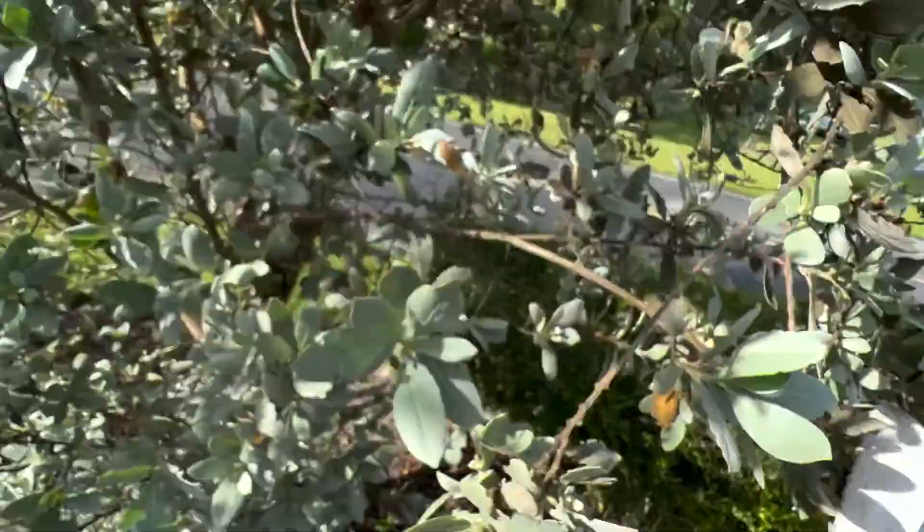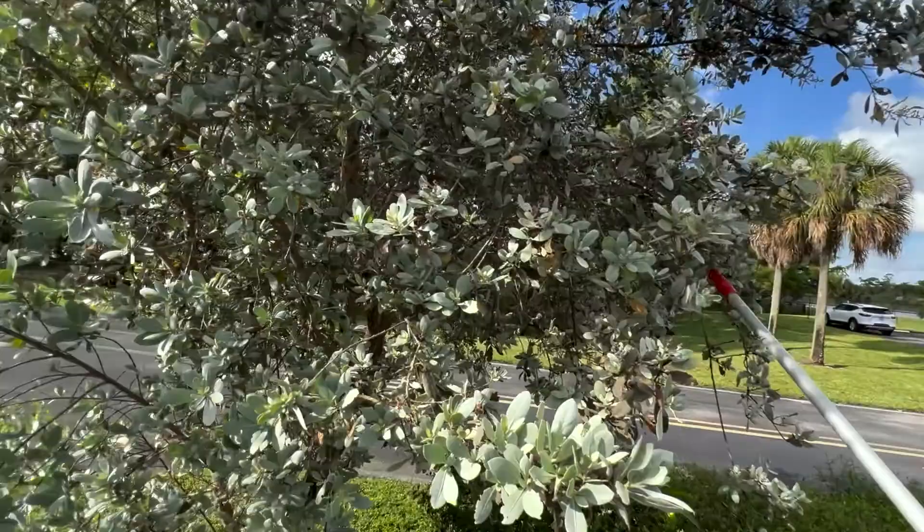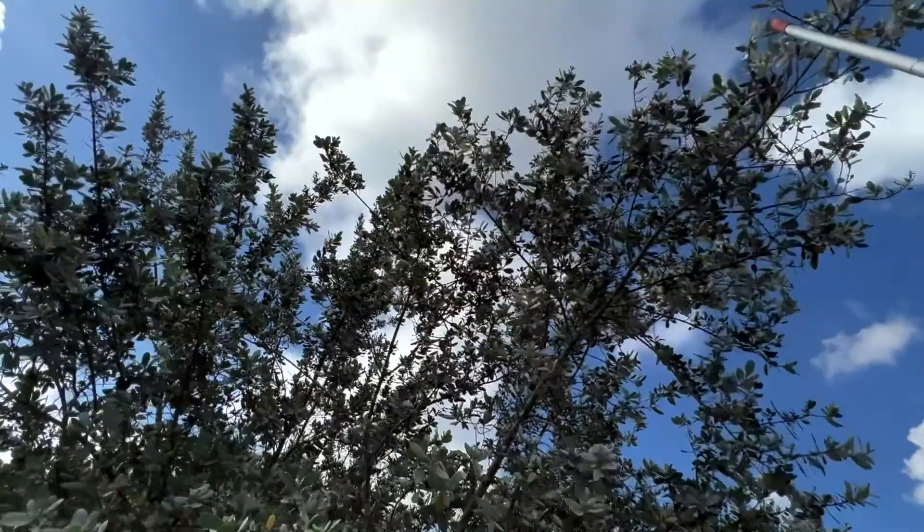There are like three buttonwoods here in this little parking lot, and literally our sea grape tree is right over there. So it could be that the maesites hairstreak came from one of these very buttonwood trees.